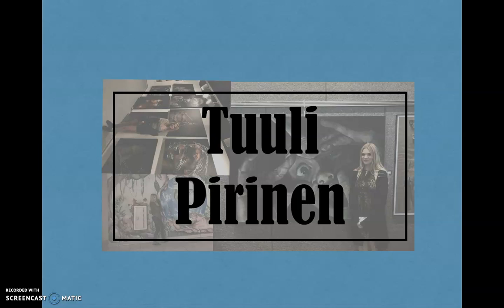Hello, my name is Thule Piranen, and I'm a freshman pre-communication design major from Cleveland, Ohio.